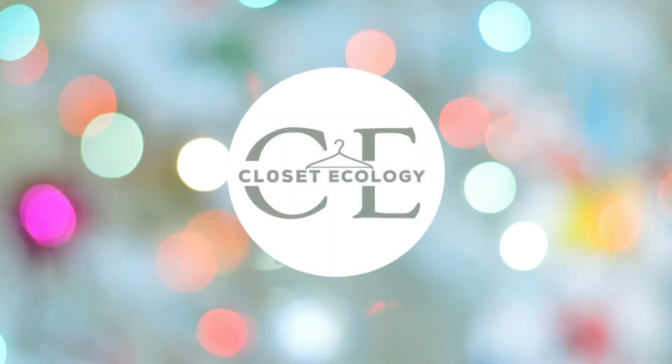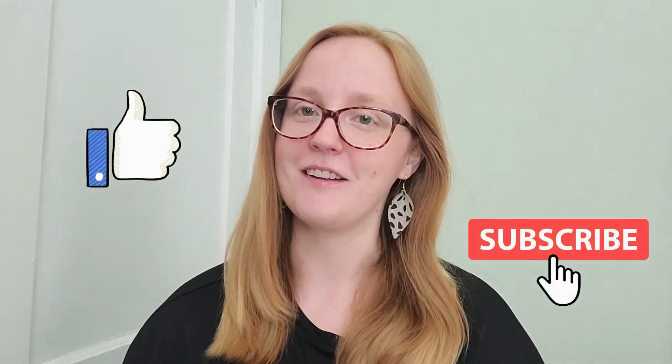Hey everyone, it's Lauren. Welcome back to my YouTube channel. Today we're going to be talking about how you can easily declutter your wardrobe today in five easy steps. Before we get started, I just wanted to quickly welcome you to Closet Ecology. This channel is all about helping you build a sustainable and practical wardrobe, so don't forget to like this video and subscribe so you don't miss any of my new content.